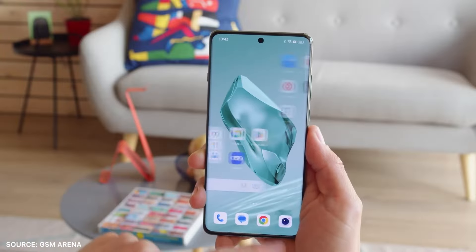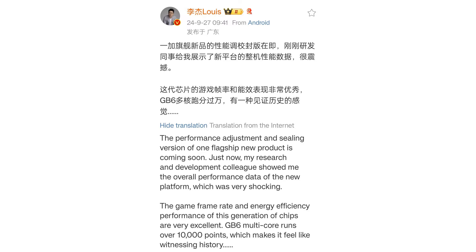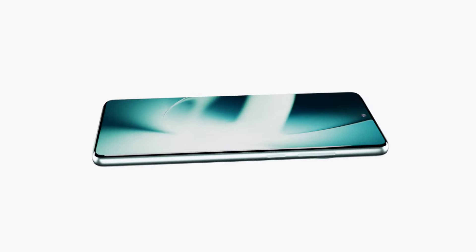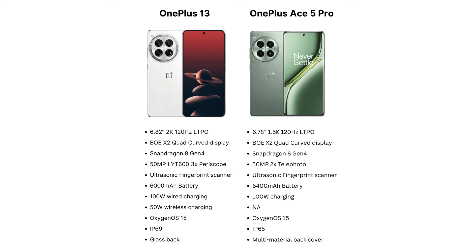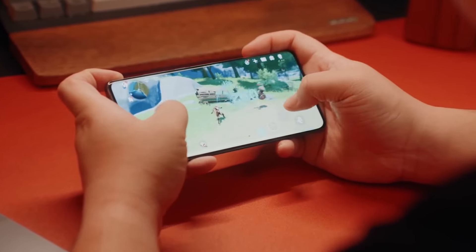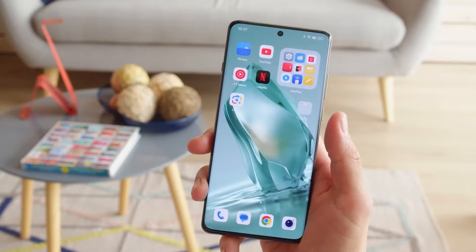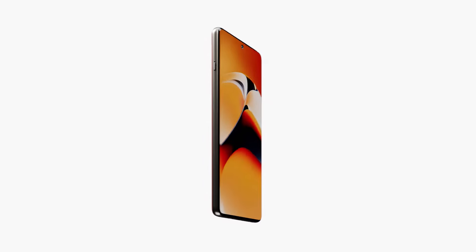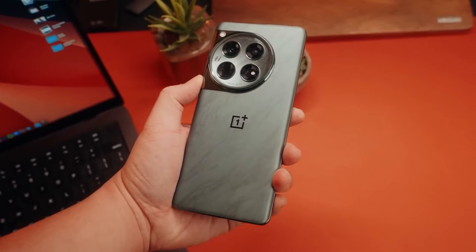According to OnePlus's president, the OnePlus 13 with the Snapdragon 8 Elite will not only achieve a 10,000-plus score on Geekbench 6 but also deliver excellent efficiency and smooth frame rates in games. He mentioned the device has already demonstrated the ability to reach 120 Hz while playing Genshin Impact, one of the most graphically demanding mobile games. The chip's advanced GPU will likely provide smoother gameplay, faster load times, and better overall performance.